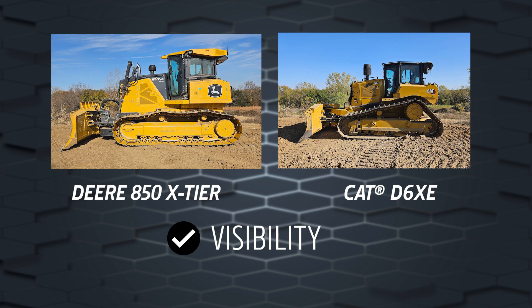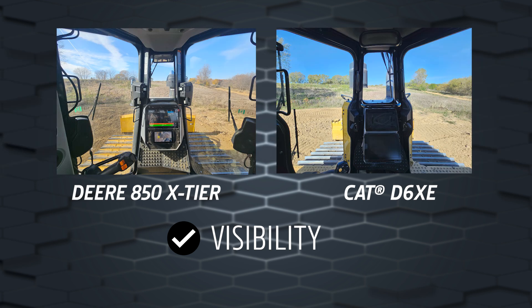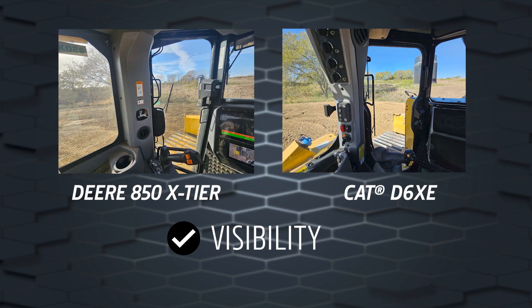With updates in the engine compartment, the John Deere 850 X-Tier has a lower hood profile for improved visibility out the front and to blade corners over the CAT D6 XE.